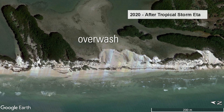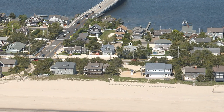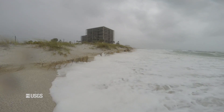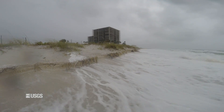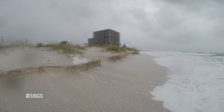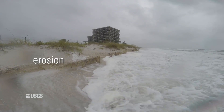This process is called overwash. This is what happens to the beach during a storm and why storms can cause beaches to shrink. During storms, waves break on the beach and the water level rises due to tides, surge, and waves. These processes can take sand off and away from the beach, a process called erosion.